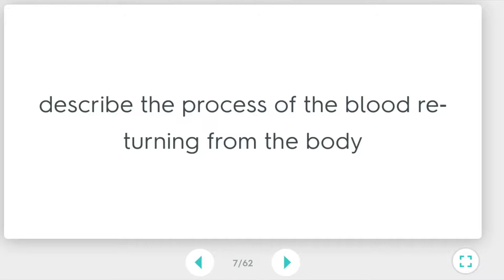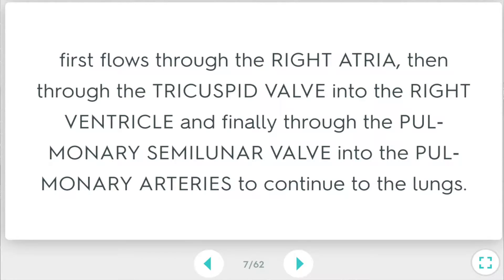For example, one Quizlet question I made in the biology section was: 'Describe the process of the blood returning from the body.' And on the flip side, here's my answer: 'It first flows through the right atria, then through the tricuspid valve, into the right ventricle, and finally through the pulmonary semilunar valve into the pulmonary arteries to continue to the lungs.' This is an example of the depth of answers you should know for the test if you want to do well — above the 90th percentile.